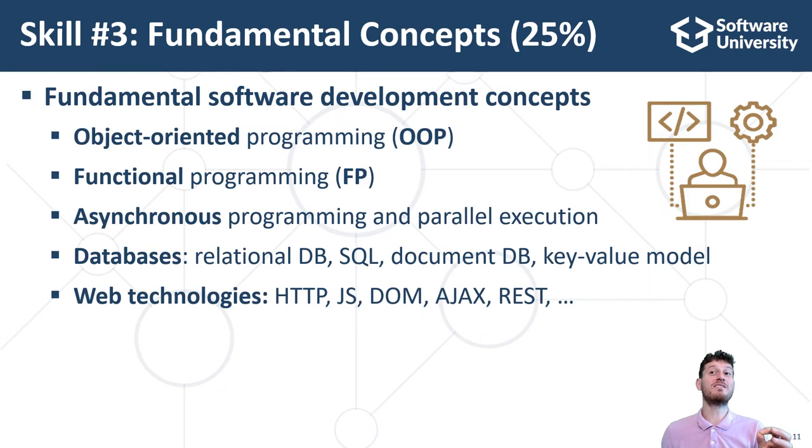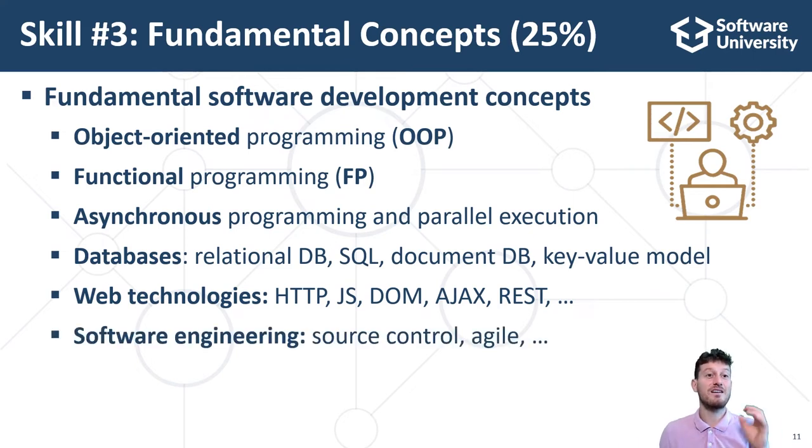The concepts behind networking and web technologies: the HTTP protocol, front-end web development with HTML, CSS, JavaScript, DOM, Ajax, REST; back-end web development with MVC frameworks, routing engines, templating engines, and many others. Software engineering: development methodologies, agile principles, teamwork principles, source control systems, project management principles, quality assurance, and others.